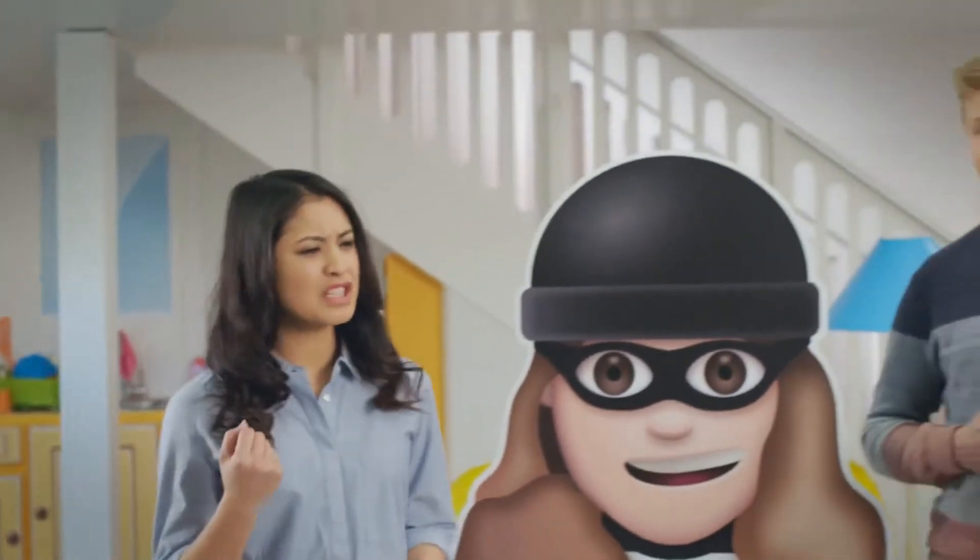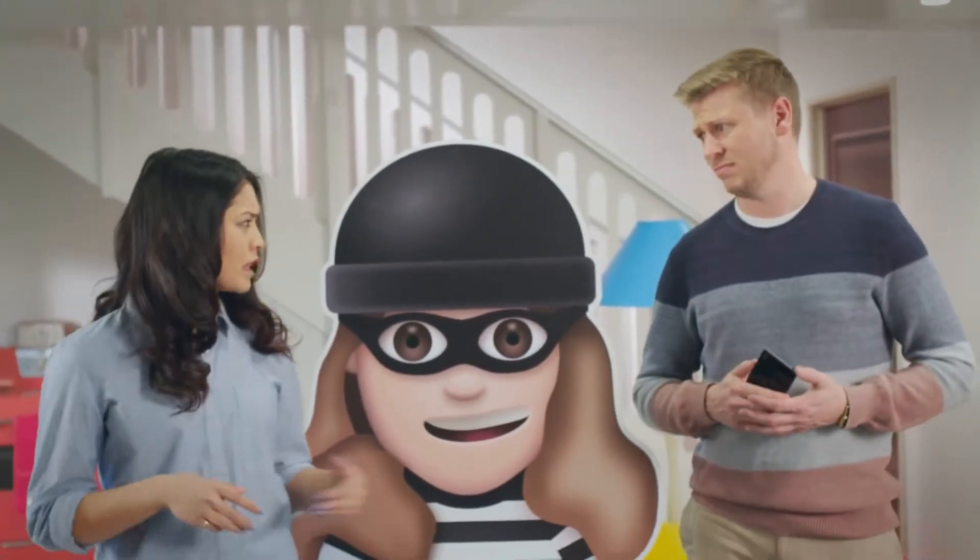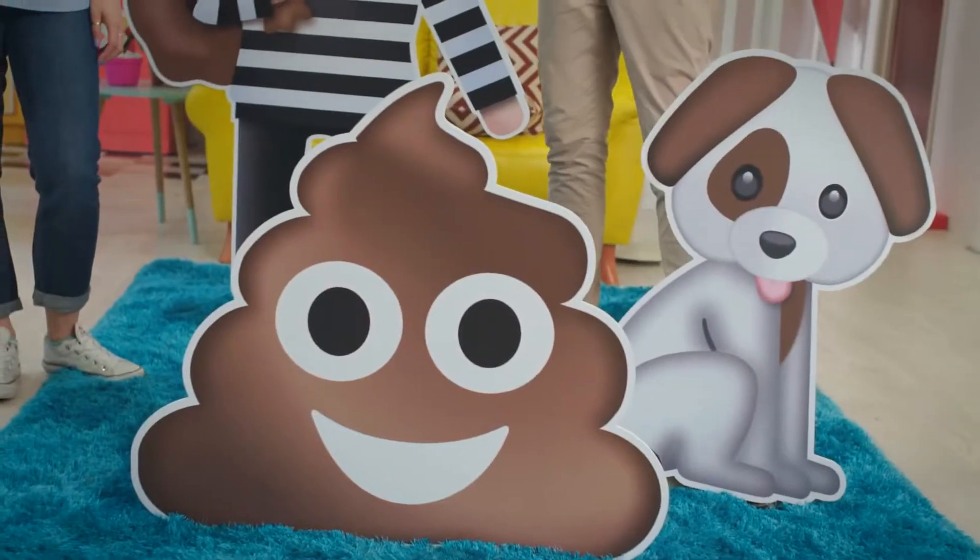Do you ever leave the house and you're like, did I shut the front door? You'd hope so. Or did I put the dog out? You'd really hope so.